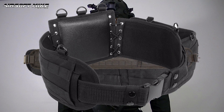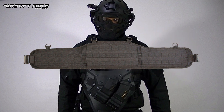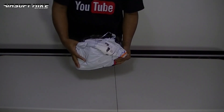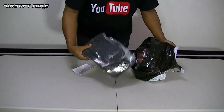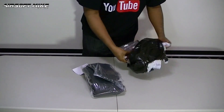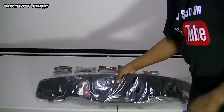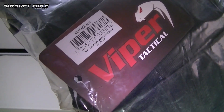So let's take the NC Star out of the equation, and I'm now left with either the Condor or the Viper battle belt. In the end, I went with the Viper battle belt. The main reason is that it already came with a belt buckle system built into the battle belt itself. And like I said, I'm quite familiar with Viper. Also, the Condor battle belt was not in stock from the usual places I like to get my Airsoft gear from. So here I am with the battle belt from Viper.